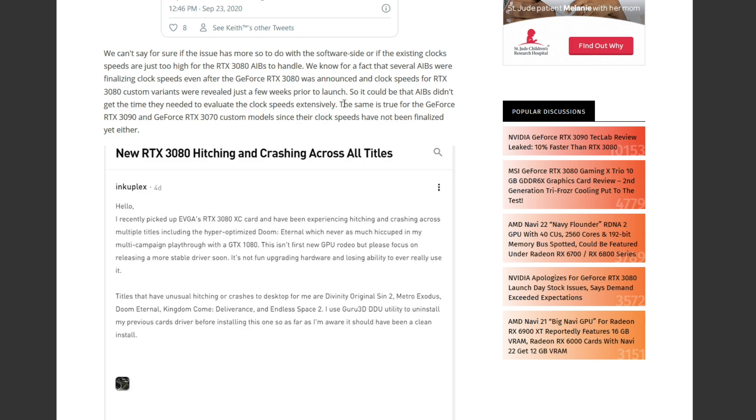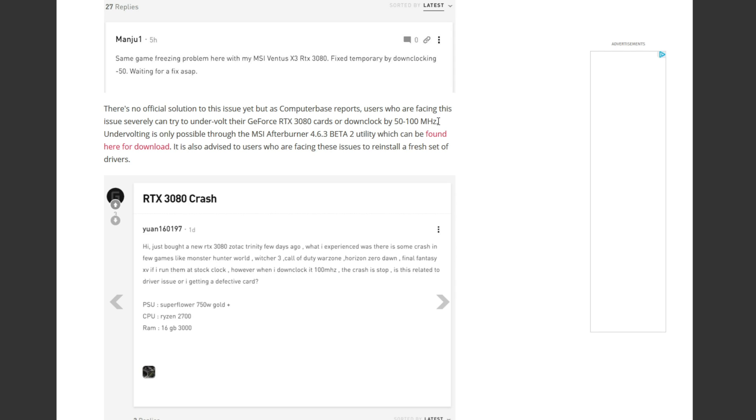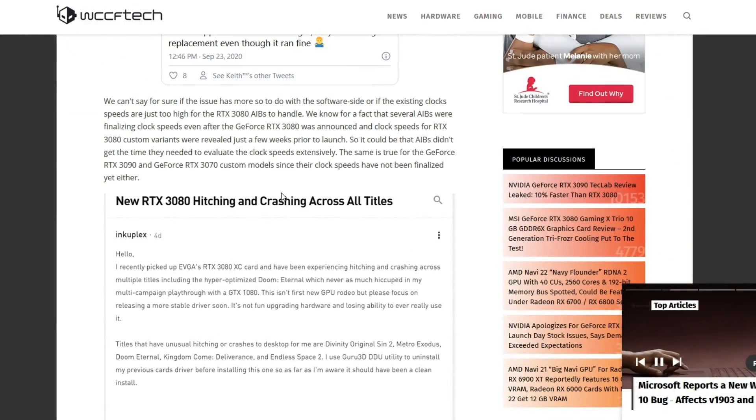So it could be that AIBs didn't get the time they needed to evaluate clock speeds extensively — and this sounds about right to me. The same is true for the GeForce RTX 3090 and 3070 custom models since their clock speeds have not been finalized yet either. There's no official solution yet, but users facing this issue severely can try to undervolt their RTX 3080s or downclock by 50 to 100 megahertz. Undervolting is only possible through a specific MSI beta tool. That is basically it from the article.